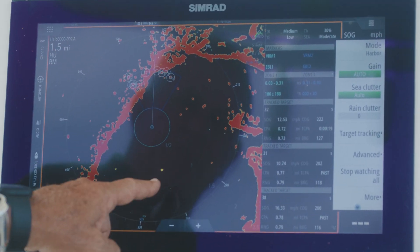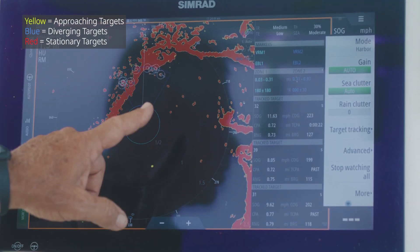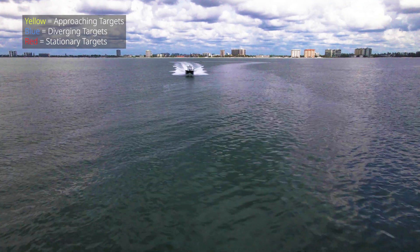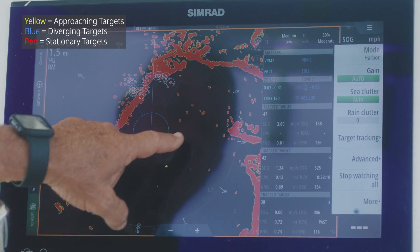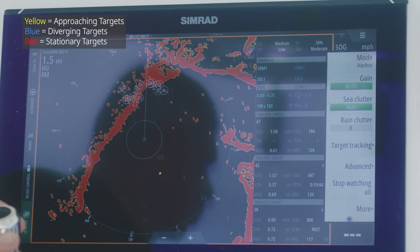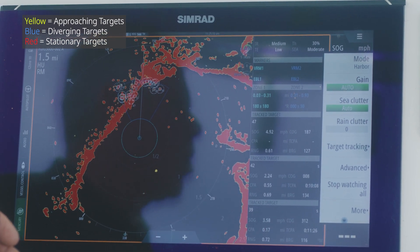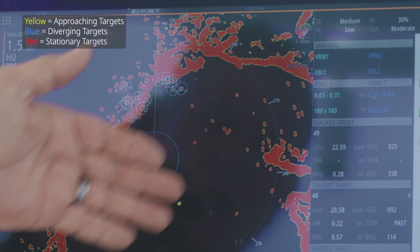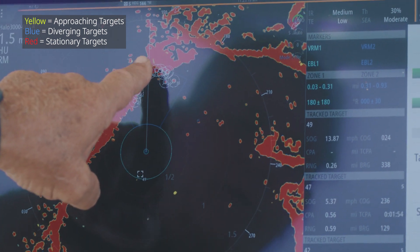Velocity Track changes the screen and gives you three indicators: yellow, blue, and red. The yellow is a caution — it indicates a vessel that is heading in our central direction. Once that vessel clears, it will change to blue, meaning that vessel is no longer a danger to our vessel.